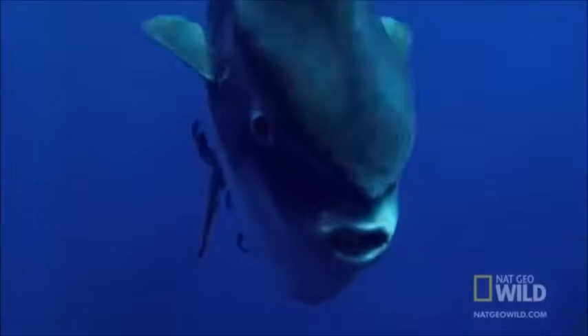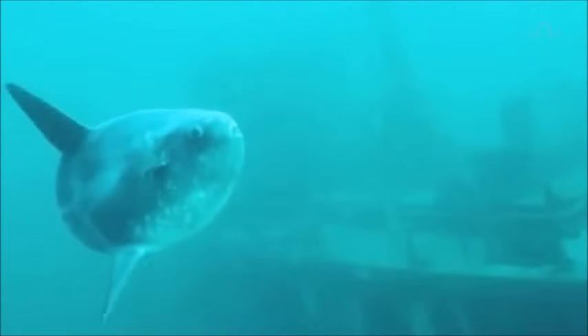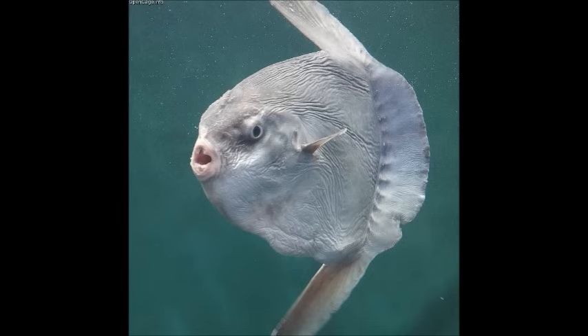These fish have a stable population, but occasionally suffocate from mistaking pollution, such as plastic bags, for jellyfish. They are eaten in numerous countries in Asia.